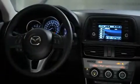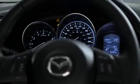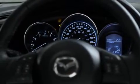Throughout the cabin, high-quality soft materials and satin chrome finish details give the CX-5 a mature, sophisticated look. The driver's cockpit features beautiful classic white-on-black meters with brushed metal accents.